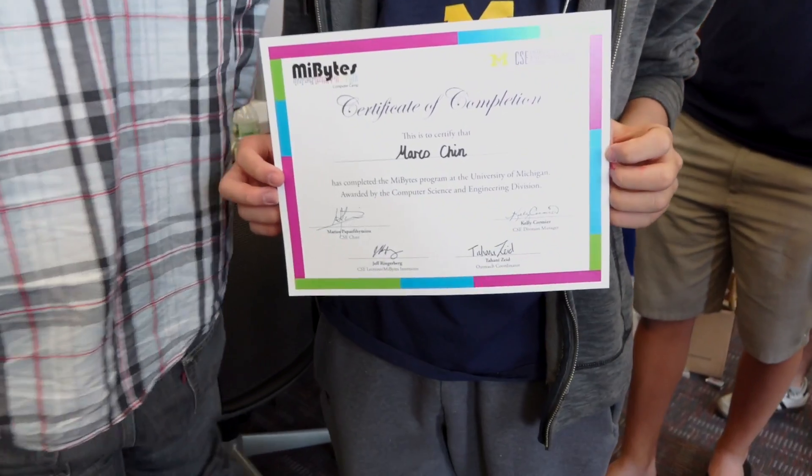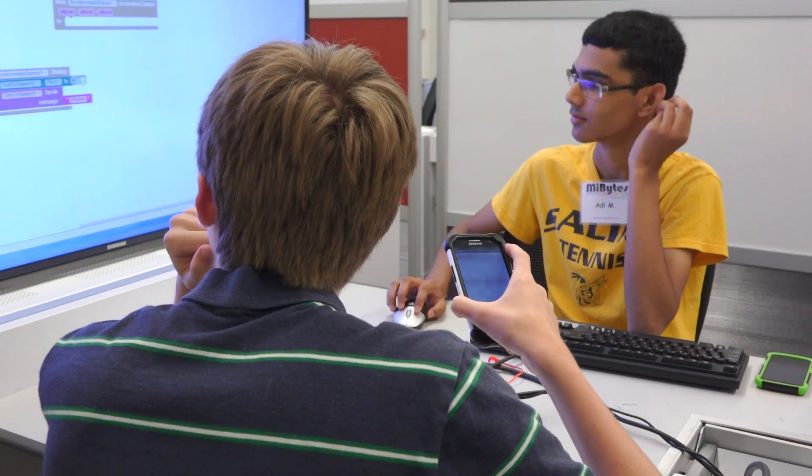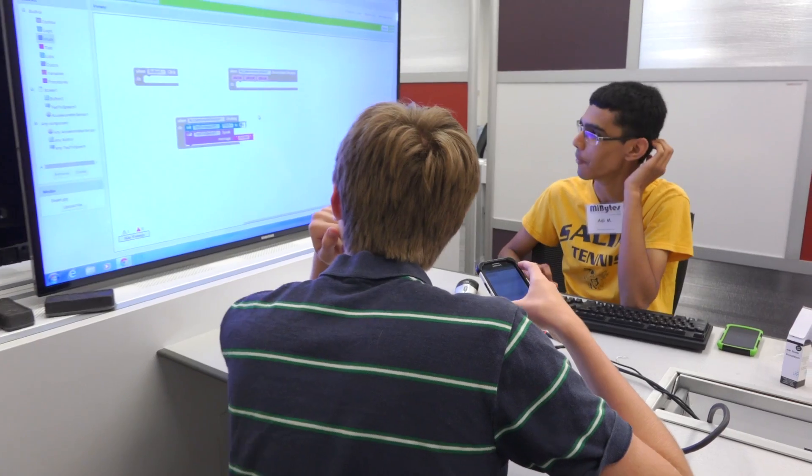It's nice to have this camp as an option for students that want to experience computing and computer science at the university level. A camp like MyBytes can do a really great job introducing students to all the different areas of computer science and how they touch pretty much every part of our lives.